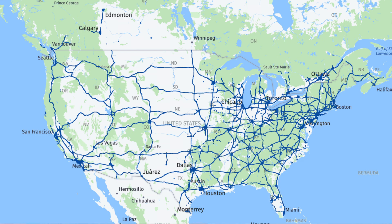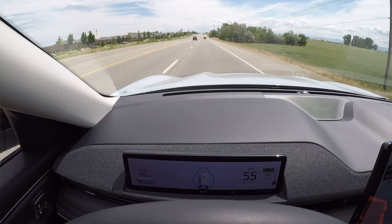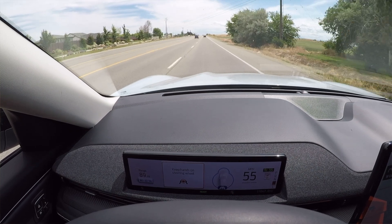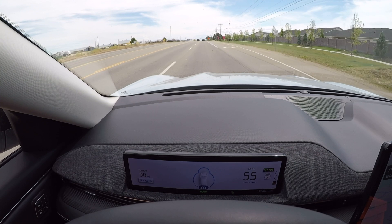Blue Cruise hands-free mode works on all those pre-qualified sections of highways — Ford has a map on their site, so check where you live if you're considering the feature. If you road trip a lot or your commute is on one of these pre-qualified sections, which is most highways, it'll be a nice thing to have. If you're not on a pre-qualified section, you're back to lane centering and adaptive cruise control, but you need to keep your hands on the wheel. After five to ten seconds hands-off, it'll beep at you and ask you to put your hands back. It's still pretty decent in those cases, but it's really not the full Blue Cruise experience.